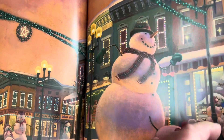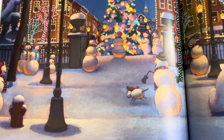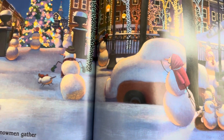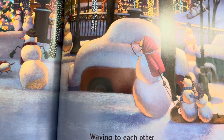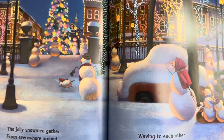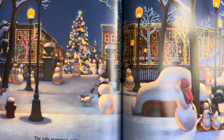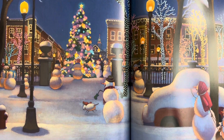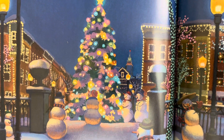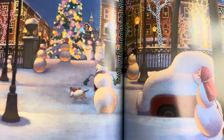It really does look like the city streets have a blanket of snow. The jolly snowmen gather from everywhere around for a Christmas party in the center of town. Waving to each other, they call out cheery greetings. All their friends and family, so happy to be meeting. It's always great to see friends and family at Christmas time.